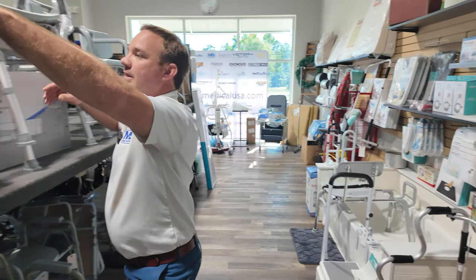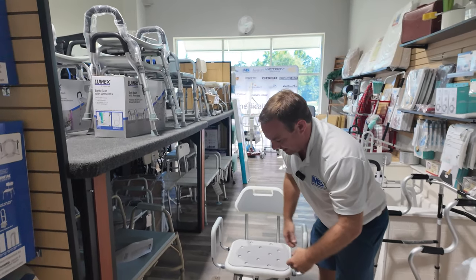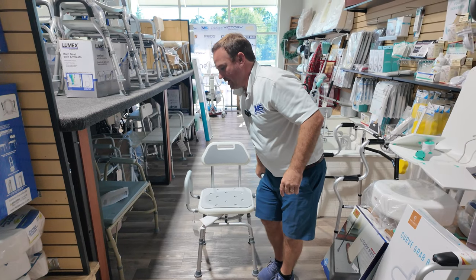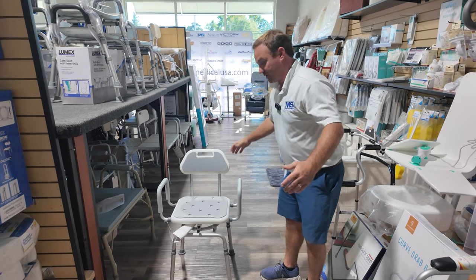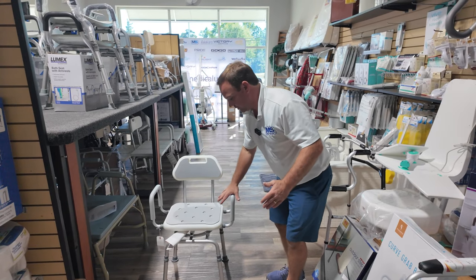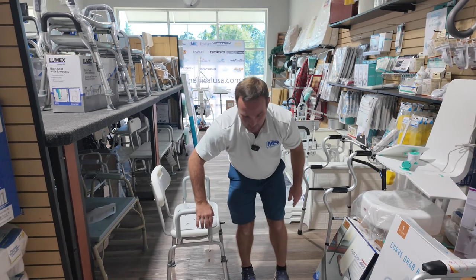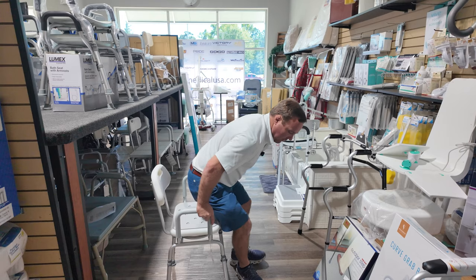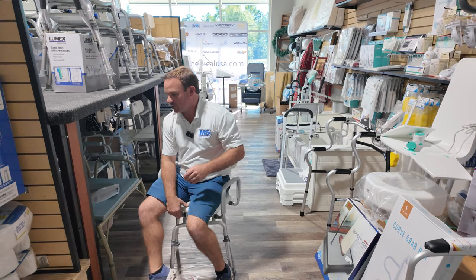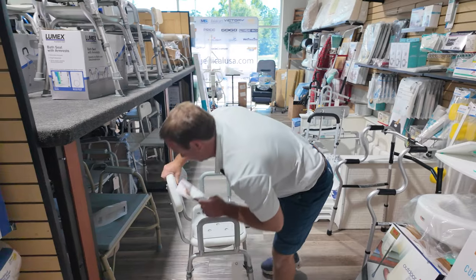My favorite shower chair is this one right here — it's the MOB swivel seat. It raises up really high and has a lot of different adjustments. What's cool about it is if you have a small shower or a bathtub and you're trying to get in, in normal chairs you'd have to awkwardly twist. This one swivels, so you can come in, sit down, swivel around, and swivel to get out. Really cool shower chair.